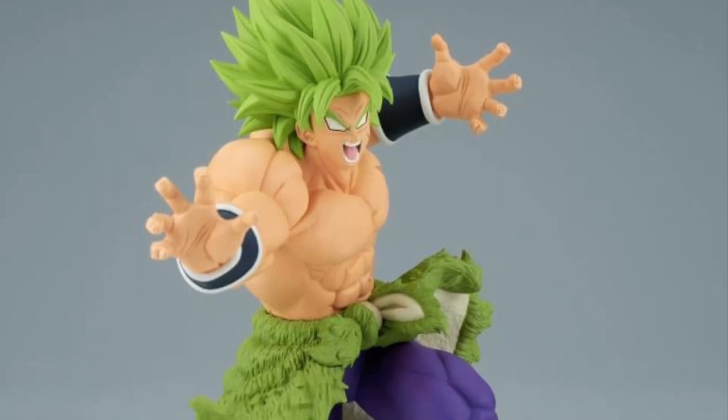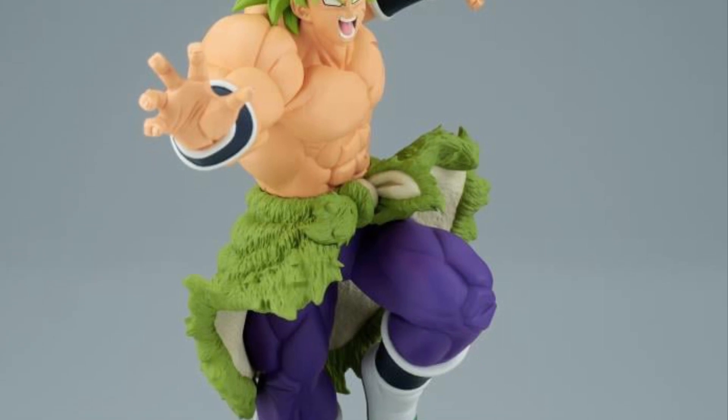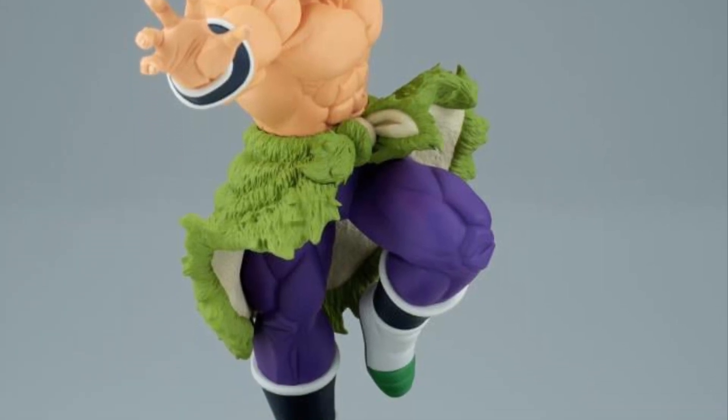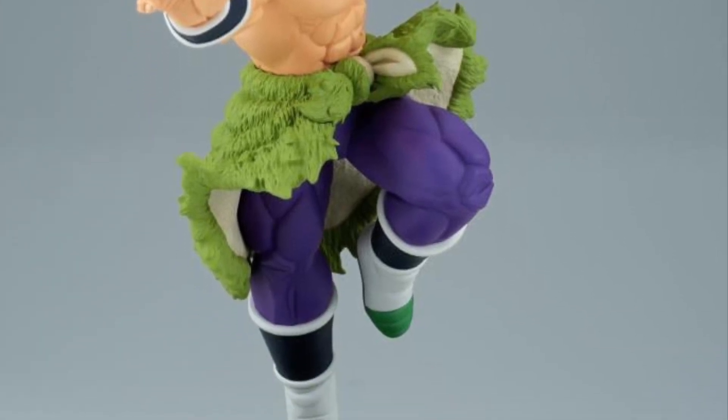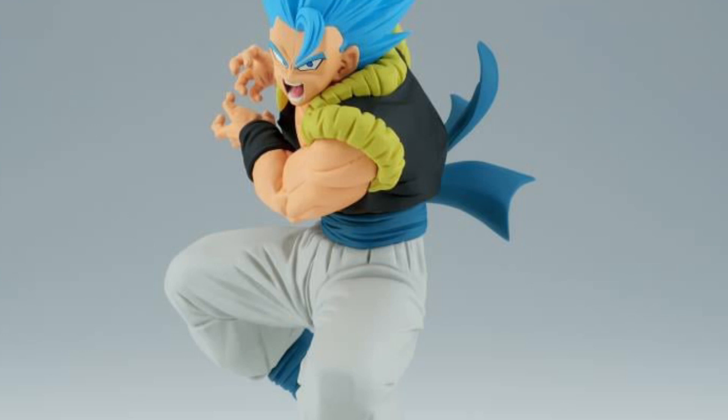Alright, so Big Bad Toy Store has a whole bunch of new anime figures, little statues, non-articulated for sale right now — pre-orders. We're focusing on Dragon Ball and One Piece, as you guys can see from the thumbnails. But there's a whole bunch of others. So this is Bandai Presto.